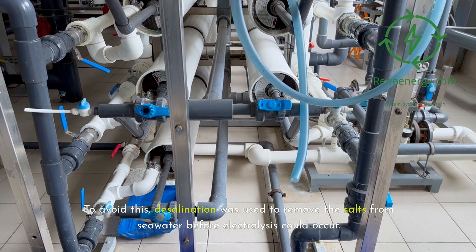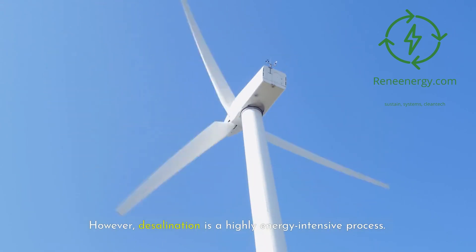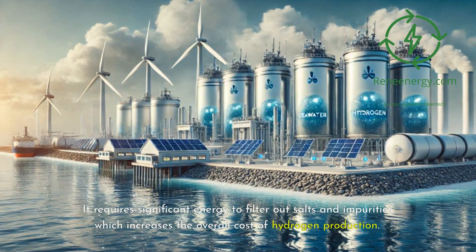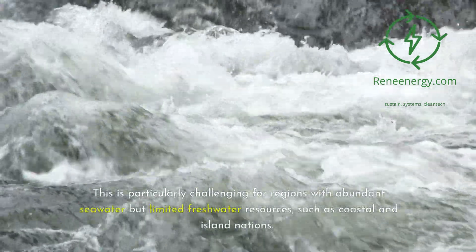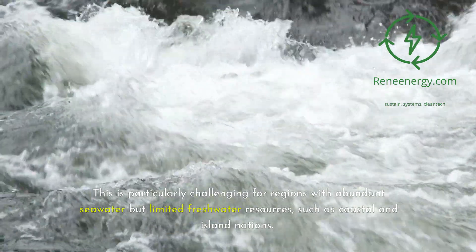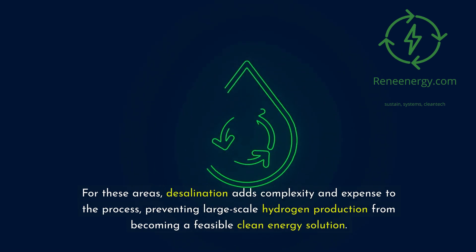To avoid this, desalination was used to remove the salts from seawater before electrolysis could occur. However, desalination is a highly energy-intensive process. It requires significant energy to filter out salts and impurities, which increases the overall cost of hydrogen production. This is particularly challenging for regions with abundant seawater but limited freshwater resources, such as coastal and island nations. For these areas, desalination adds complexity and expense to the process, preventing large-scale hydrogen production from becoming a feasible clean energy solution.